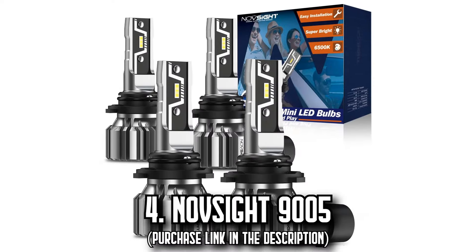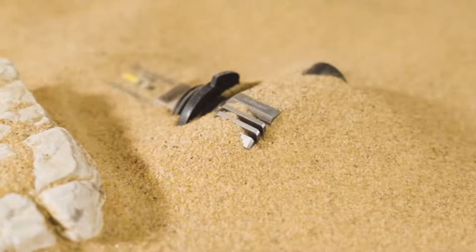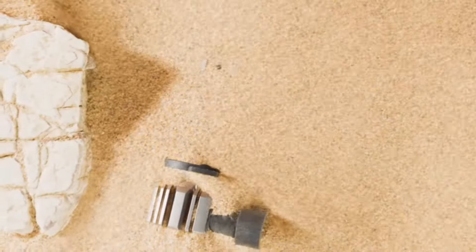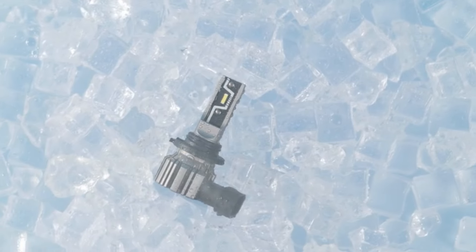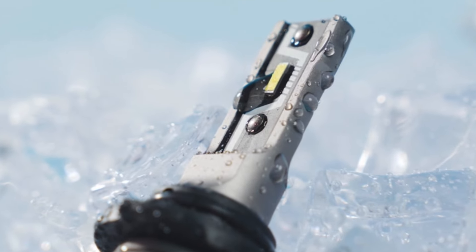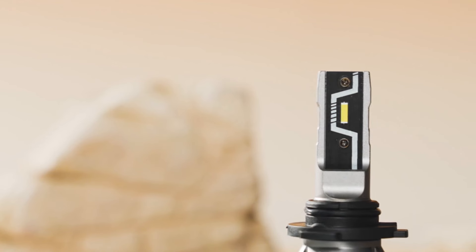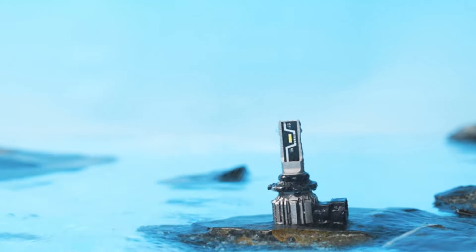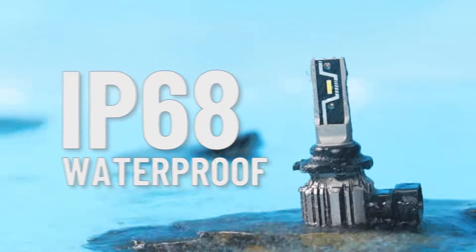Number 4, the NobSight 9005. Traveling at night is about to get a lot easier. The NobSight 9005/9006 LED bulbs are engineered for fuss-free installation and optimal performance. These bulbs slide right into your car's housing requiring absolutely no extra effort or adjustments, even with the dust cover in place, and feature user-friendly plug-and-play convenience. With NobSight, safety is paramount.